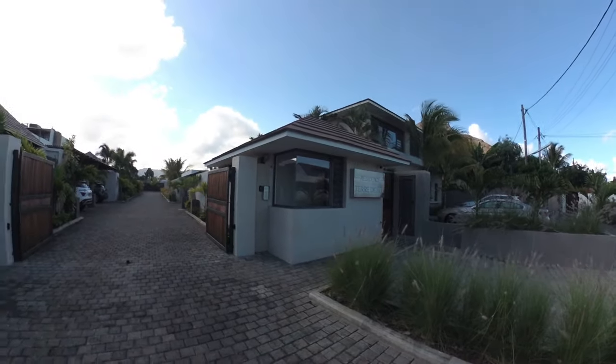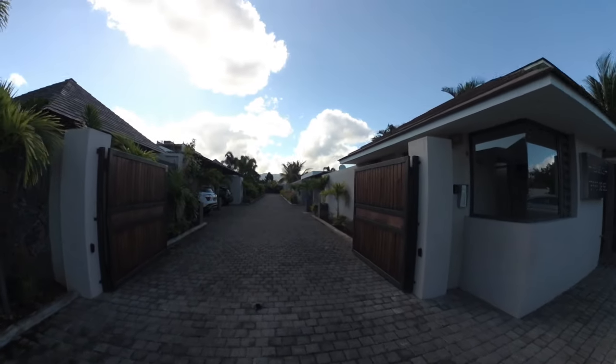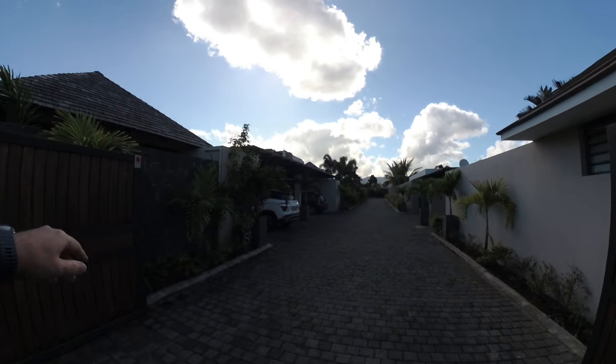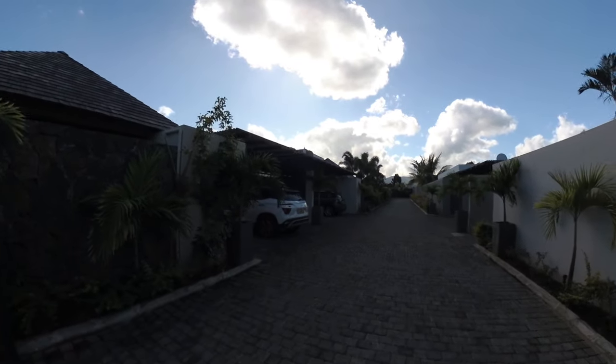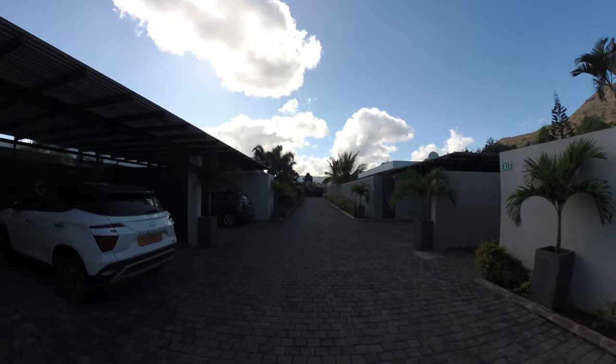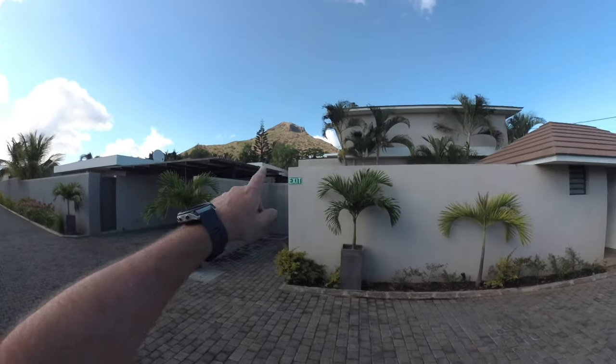Okay viewers, so today we've got a lovely property in Tamron. This has only got seven units in the complex. We're going to walk into unit number one here — that's the unit that's for sale. You can see the size of the complex and how well-kept it is. Beautiful quiet complex, and you can see there's a lateral mountain up there in the distance.